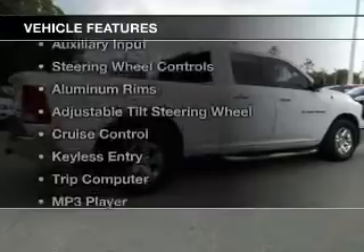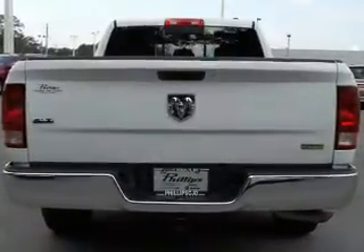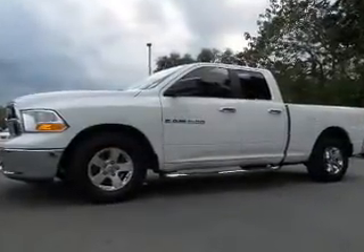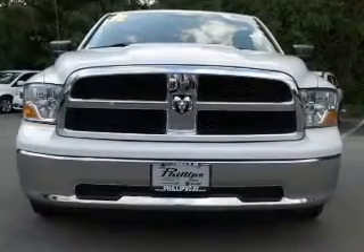The features include Sirius XM satellite radio, digital audio input, and auxiliary input, steering wheel controls, aluminum rims, and adjustable tilt steering wheel, cruise control, keyless entry, a trip computer, and an MP3 player.